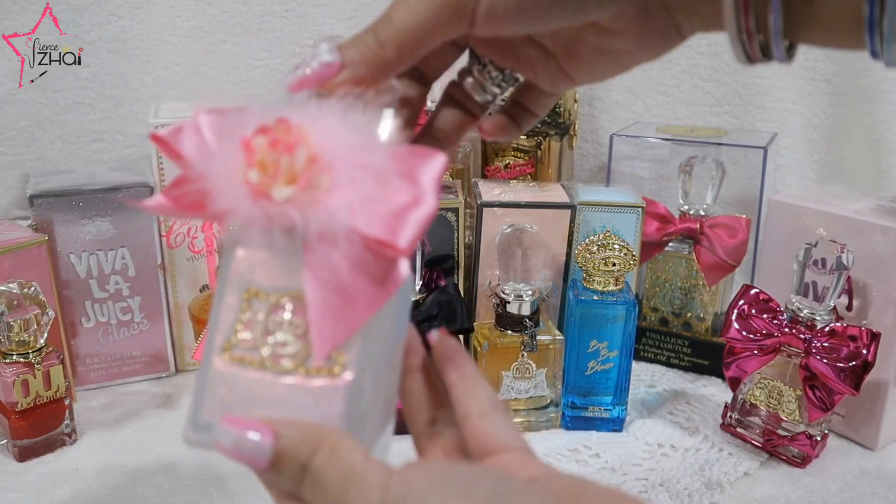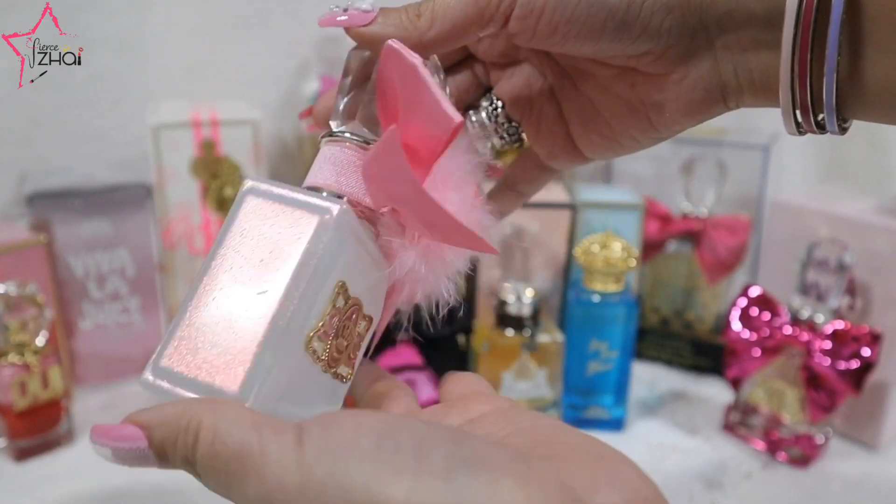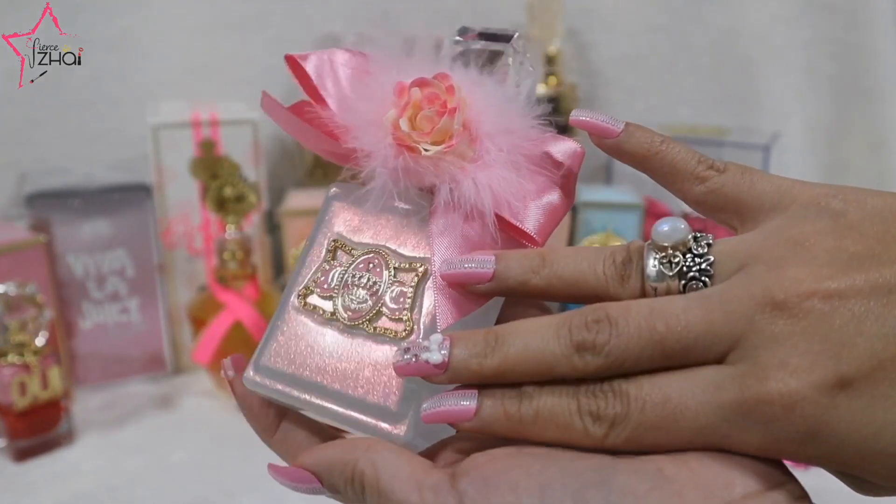I think I'm going to keep it that way. Of course we have the glassy one — the Viva La Juicy Glassy — which is perfect for my nails.